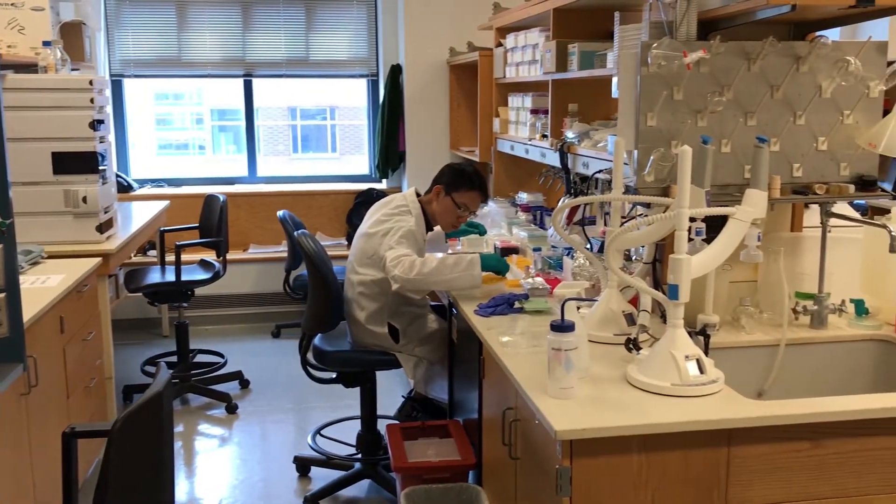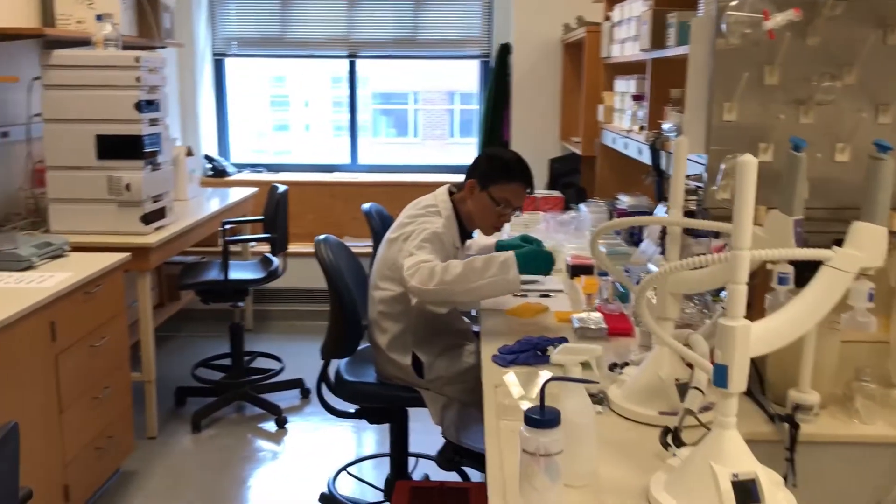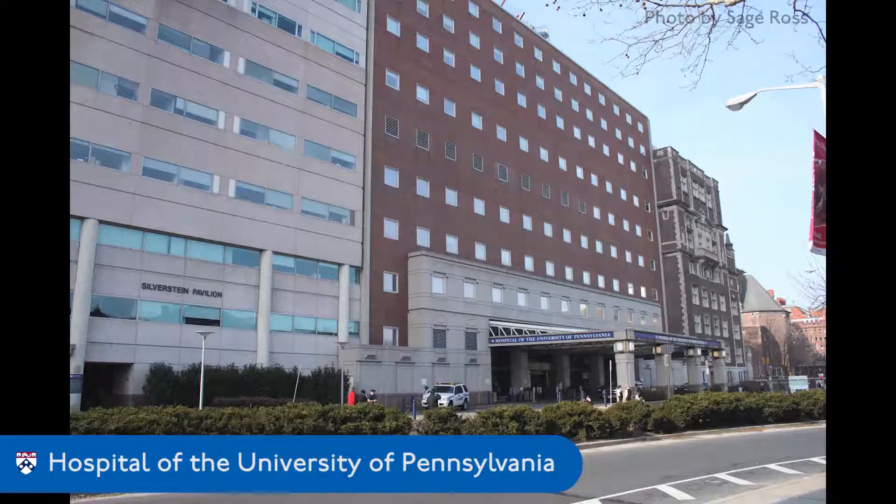We have come up with a strip that can identify fentanyl in patient urine samples at as low as one nanogram per milliliter. We validated the strip for urine samples and tested clinical performance in samples from the emergency room at the Hospital of the University of Pennsylvania.